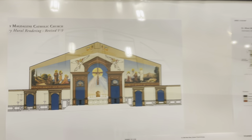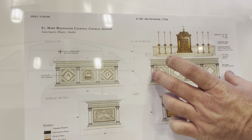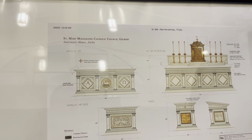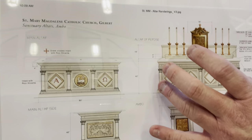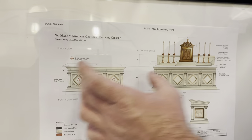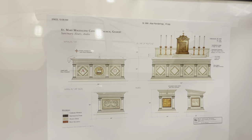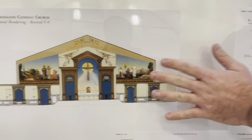Here are the designs for our altars. You can see the altar of repose, which will house the tabernacle, and the altar of sacrifice, where the sacrifice of the Eucharist will occur. So this altar will be a place of rest for the tabernacle, and this will be the main altar where we celebrate and confect the Eucharist.